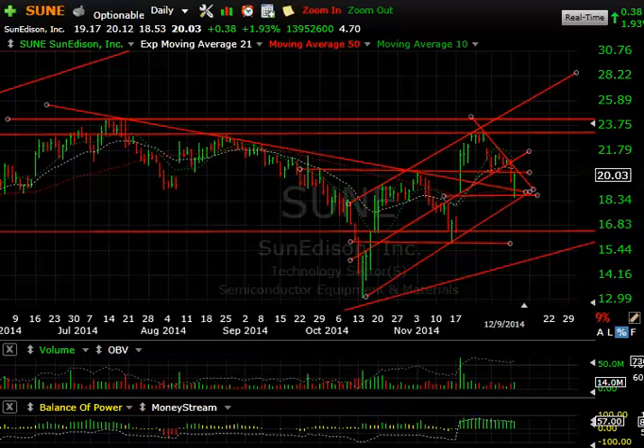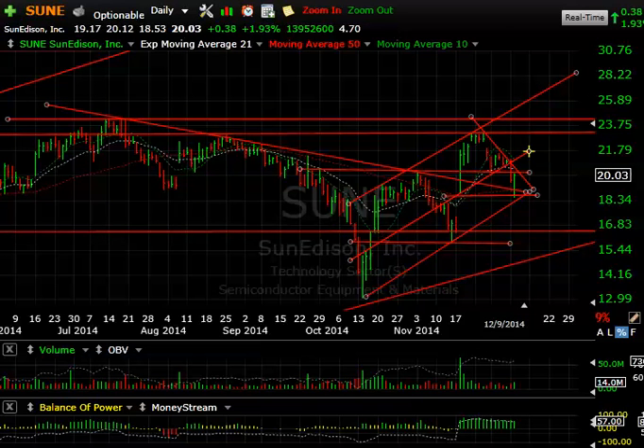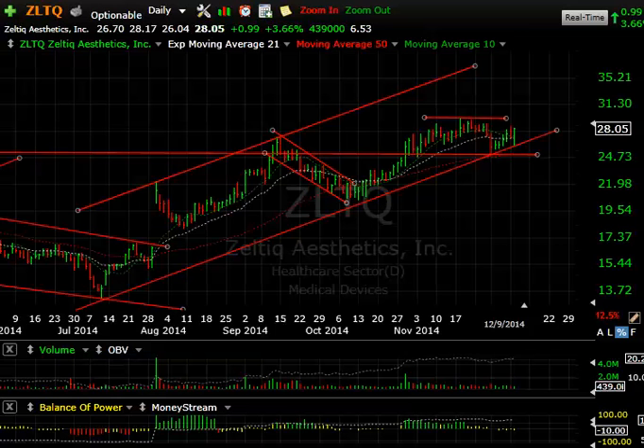SunEdison — a big reversal as it got down to the trend line at 18.53, then closed at 20.03. Up only a couple percent but 14 million traded — the biggest volume in a couple of weeks. Today's low is key; I don't want this under 18.50 because it could be vulnerable down towards the 15-16 range. But I'd like to see if this is wave 1, 2, 3, and 4 — a fifth wave could take us up near 25-26.